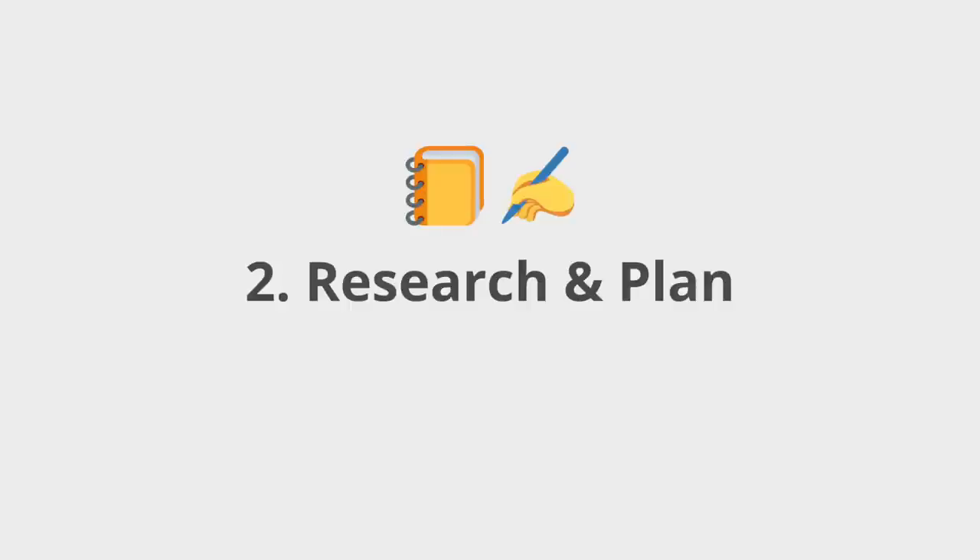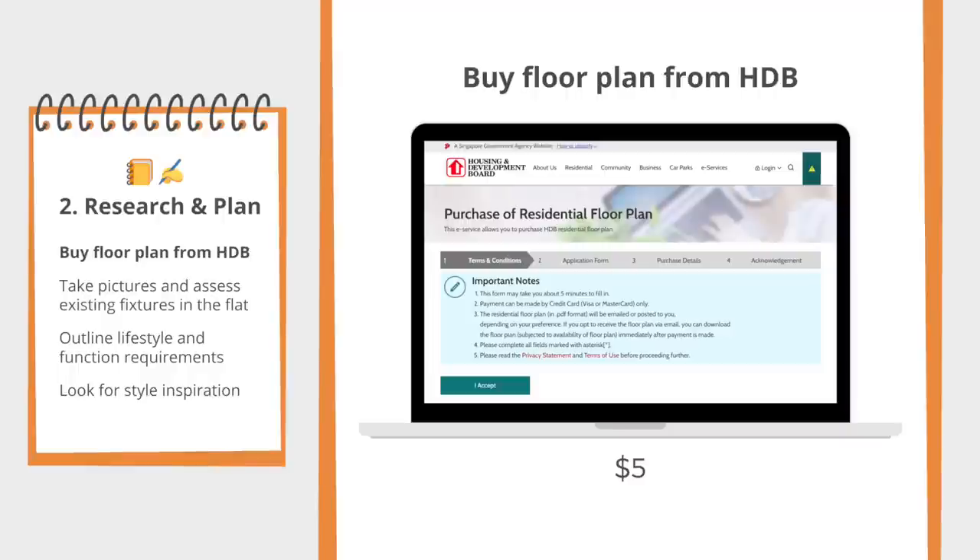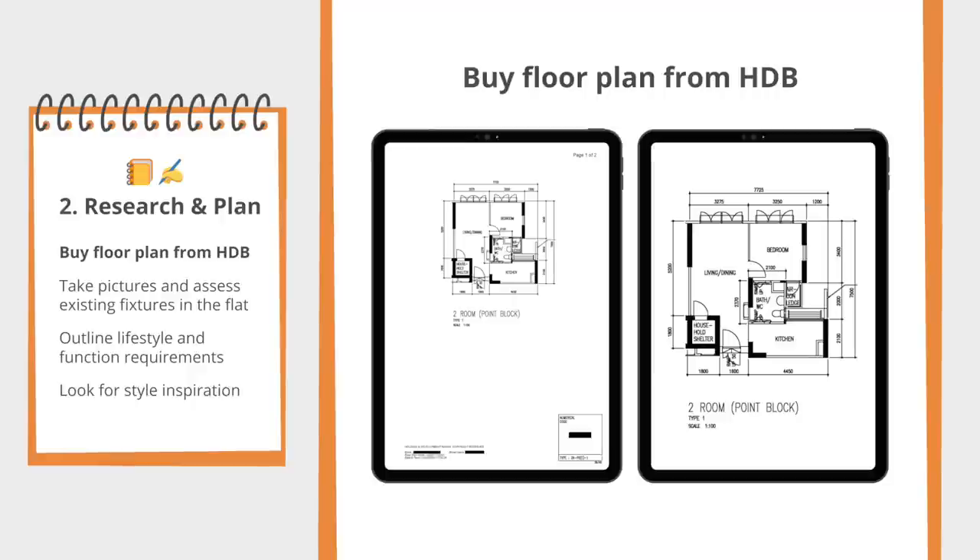The next stage is what I call the research and plan stage. This is where you figure out, in broad strokes, what you have in mind for your renovation in terms of function and aesthetic. The very first step is to buy the official floor plan for your exact unit from the HDB website. It's $5, you pay by credit card, and they will mail a soft copy PDF to your email that you can print out. Sometimes the Property Guru listing will have a floor plan, but I recommend buying from HDB so that you 100% know it's specific to your unit.